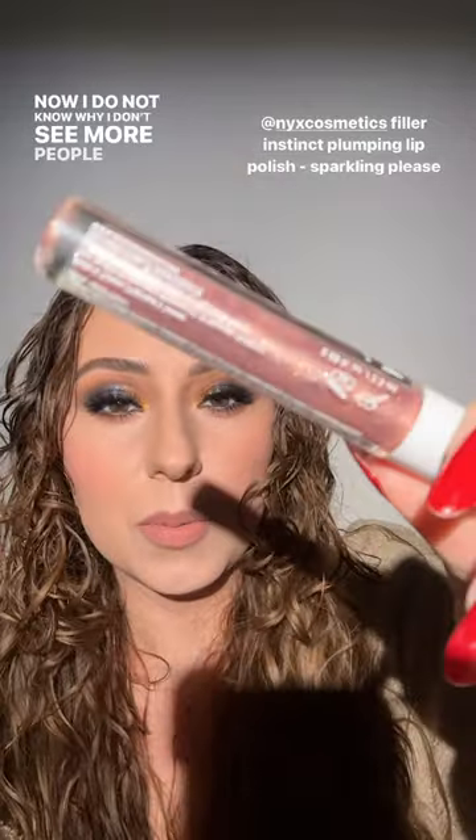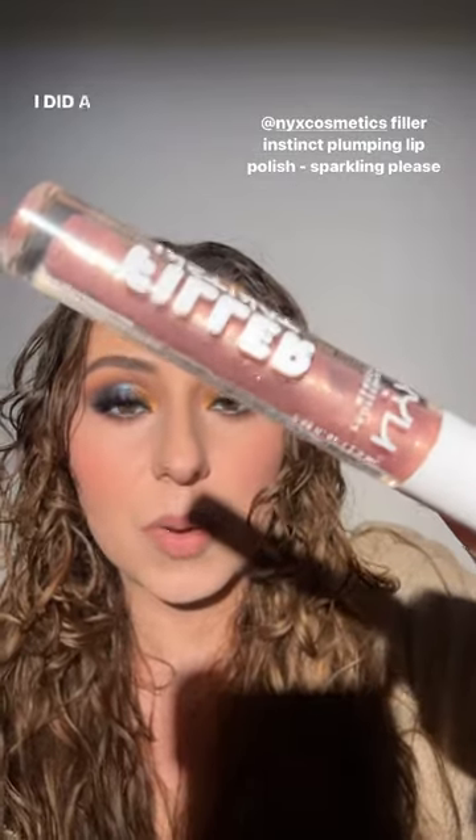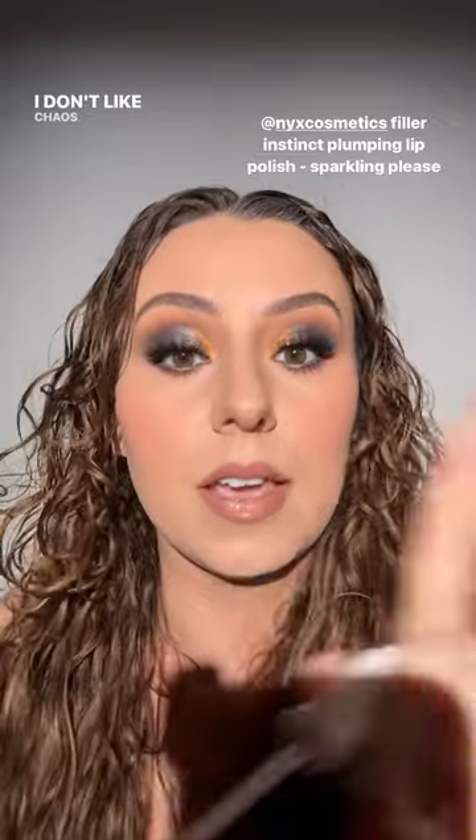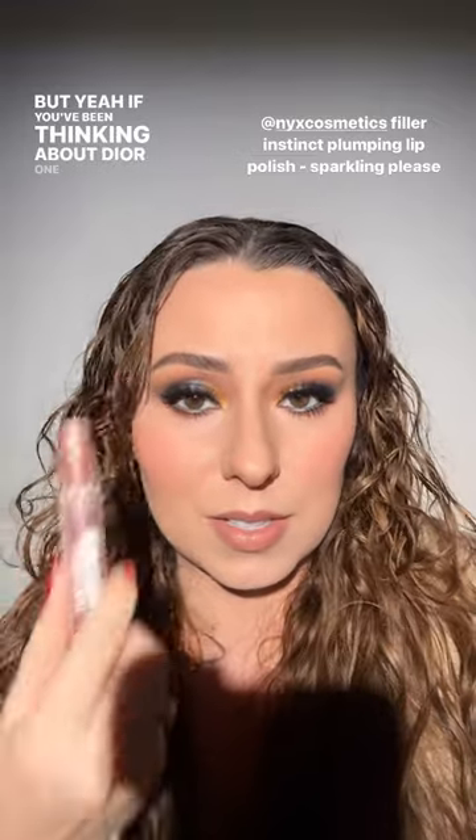By the way, the blue eyeshadow has a purple flip — so cool. I don't know why I don't see more people talking about these NYX lip products. I did a post duping them for the Dior Lip Maximizer — I prefer these over the Dior ten times. They're more comfortable, more sparkly, and they have a little bit of a plumping sensation without the burn. I just picked this up at Walgreens randomly. If you've been thinking about the Dior one, just get this one — it's way cheaper.